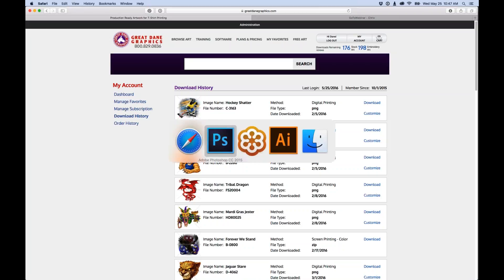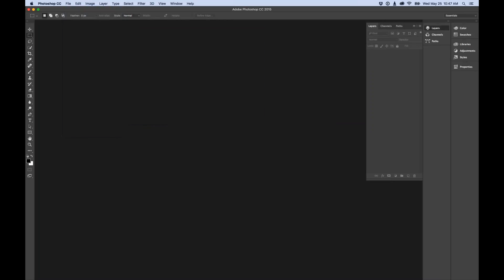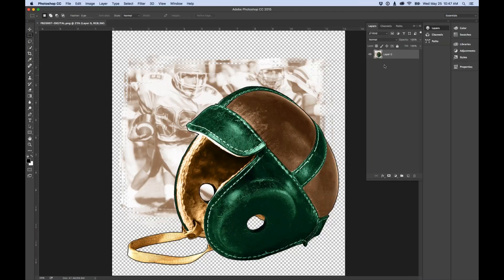Referring back to changing jersey colors — which file type do you need? The digital PNG file. That's our digital PNG designed for direct to garment, dye sublimation, or any kind of large format full color printing, and that's the file we used for the hue/saturation color adjustment.